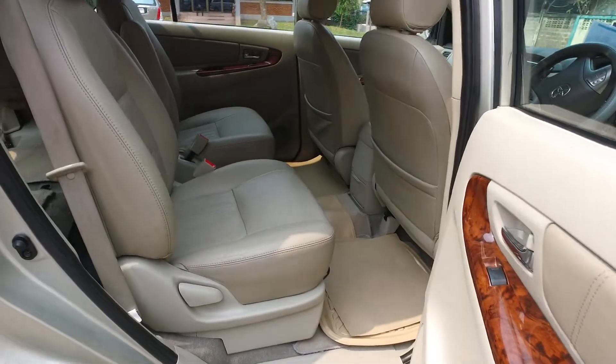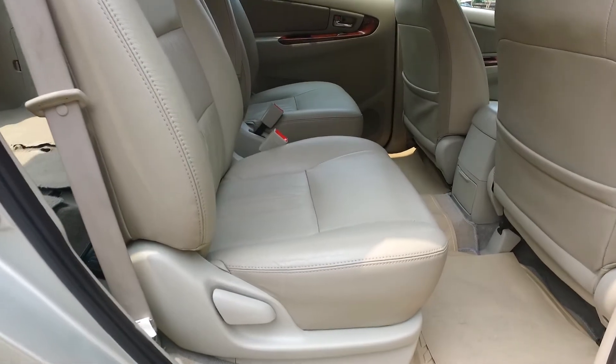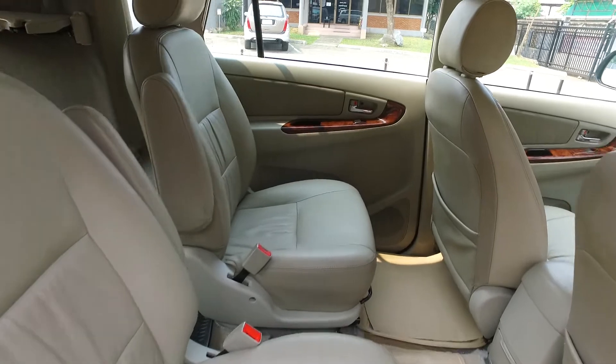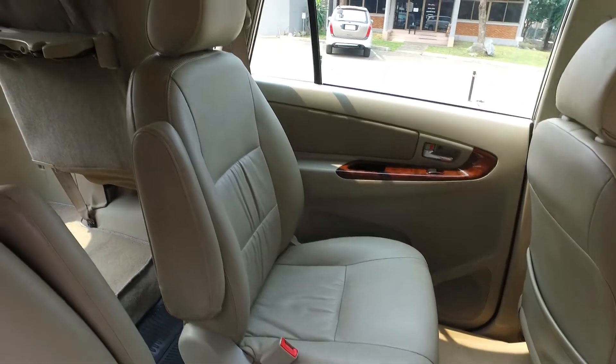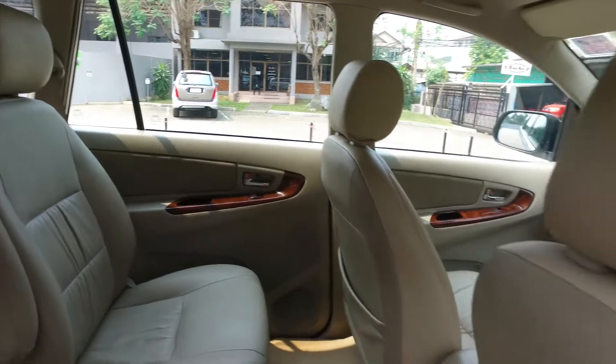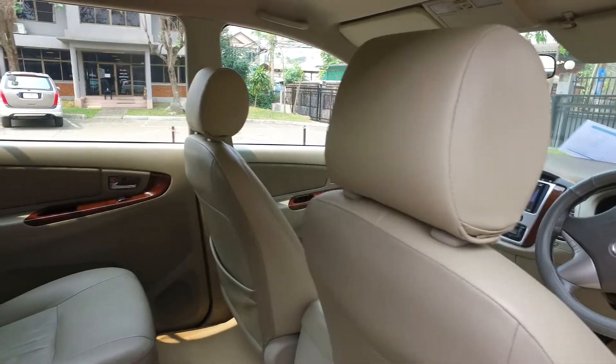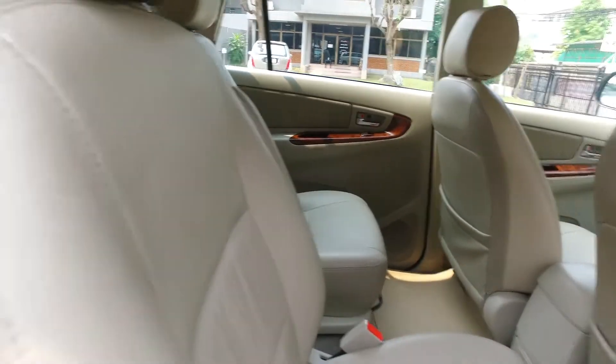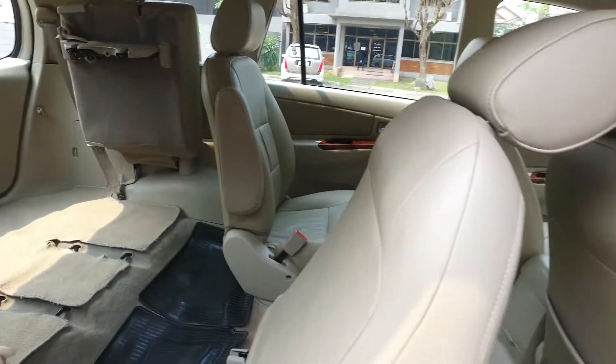The second row in these cars is very nice — a couple of what we call captain's chairs. Let me move this forward and show you the rear third row.